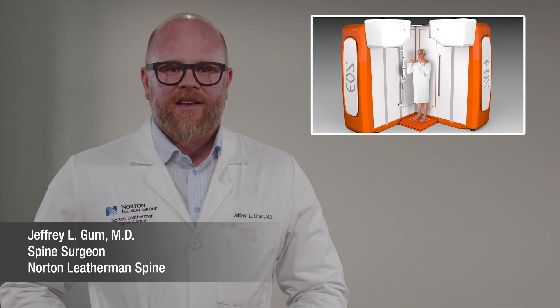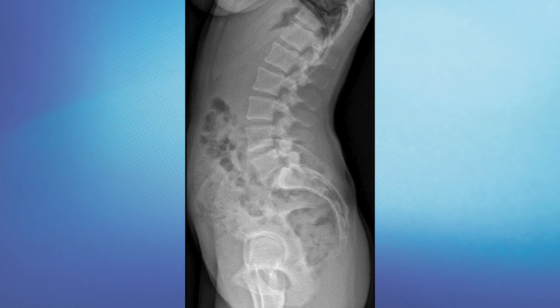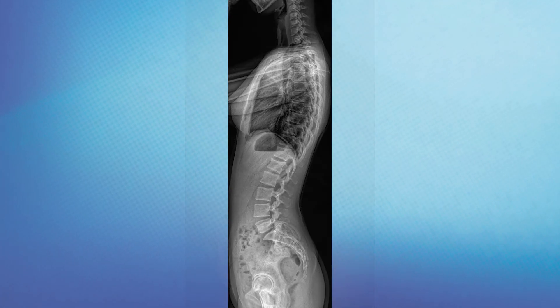If you've been told you need diagnostic imaging for your spine, you may be scheduled for something called an EOS. EOS is a cutting-edge, low-dose x-ray technology that produces detailed 3D full-body images of your spine while you're standing, giving us a true-to-life view of your posture and spine alignment.